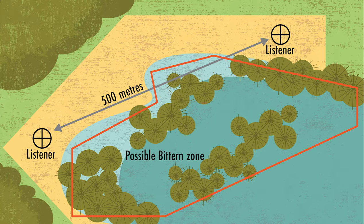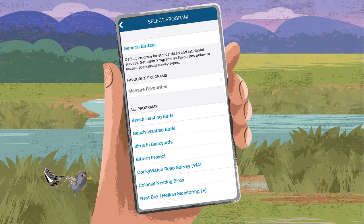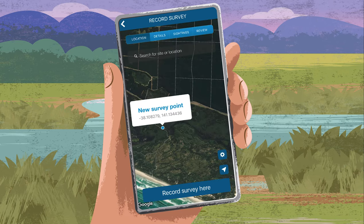Now you're ready to count. Click record survey to get started. Select the program you are participating in — in this case, Bittern Project. Find your wetland by entering the name of the wetland or using the location symbol. Once you can see the wetland on the map, tap and hold your finger on the correct place, then click record survey here.